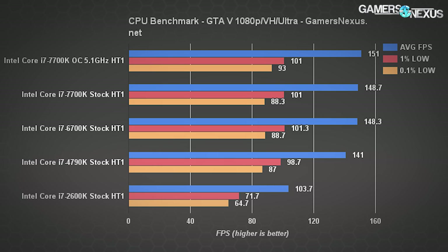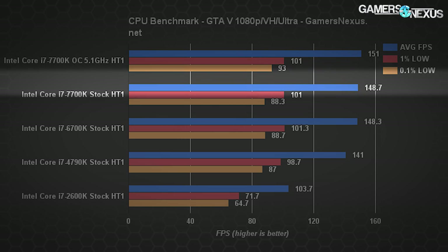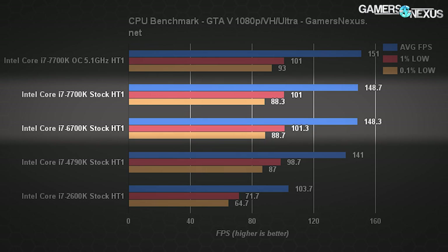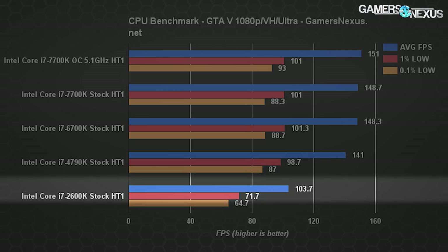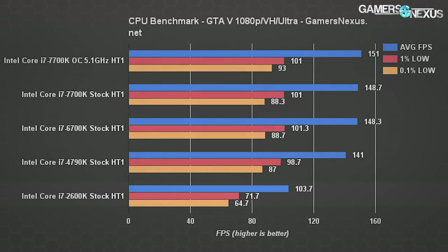In GTA V, the chart is topped by the overclocked 7700K at 151 FPS average with lows sustained near 100 FPS. There's a few FPS reduction to the stock 7700K, with nearly equal performance from the 6700K. The 4790K posts a drop of about 7–8 FPS from the 7700K — about 5.2% slower in averages. The 2600K pulls GPU performance down quite a bit to 104 FPS average with 0.1% lows at 65 FPS, nearly a 50 FPS reduction thanks to Sandy Bridge.